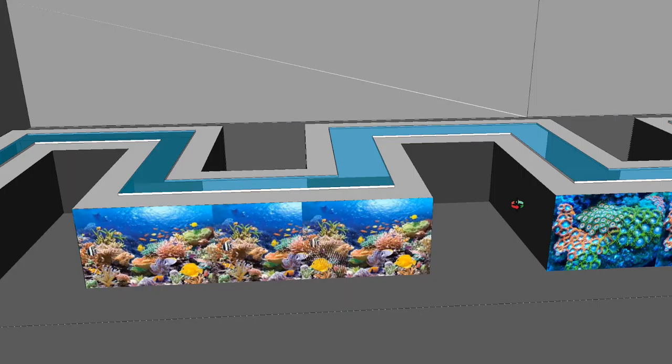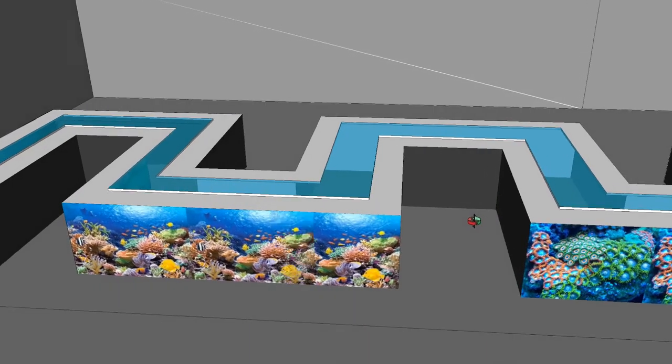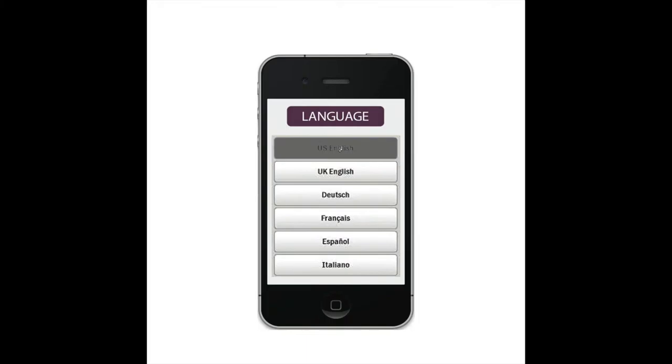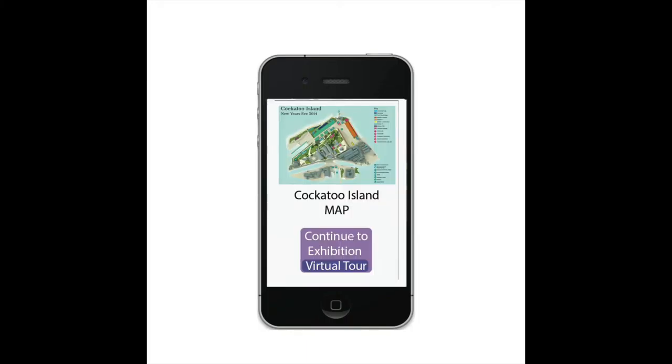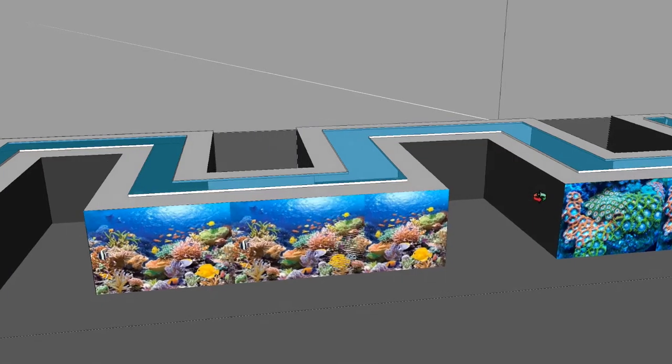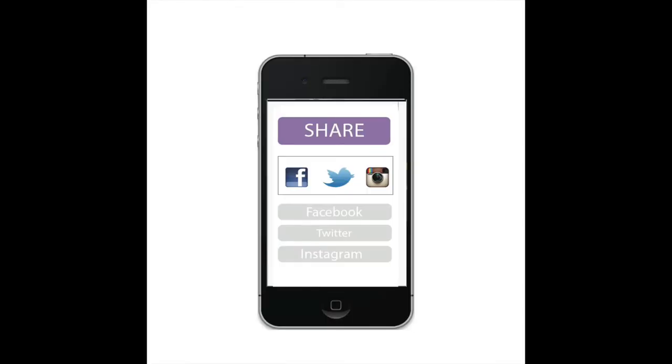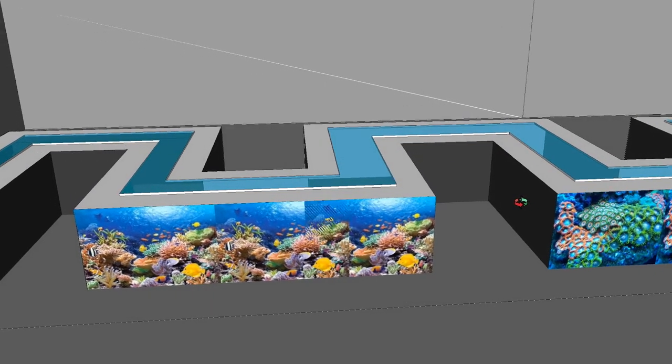For those from a non-English speaking background or who can't make it to the exhibition, there is an app for them to download. The app is designed to allow people to interact with the exhibition on their own devices. They can take a virtual tour of the space, interact with the infographics, and directly upload their images and data findings to the social media of their choice. So let's get started — it's time.